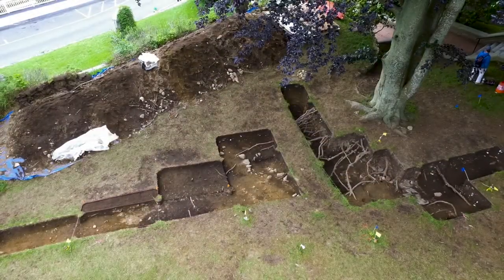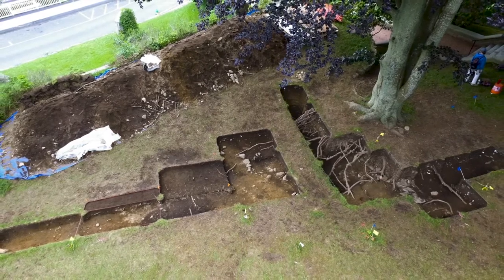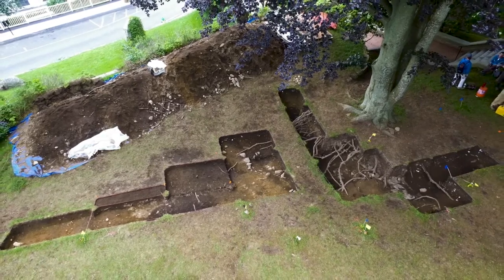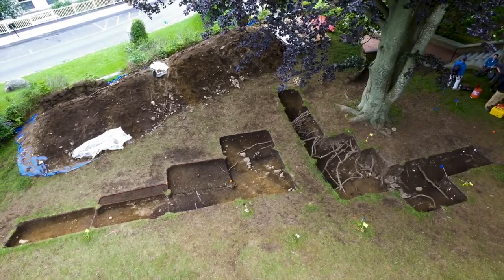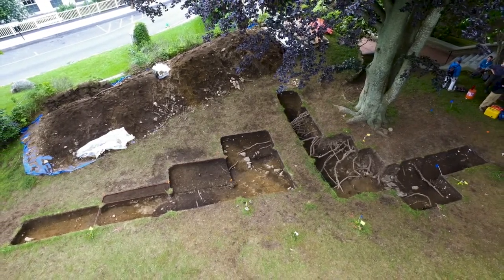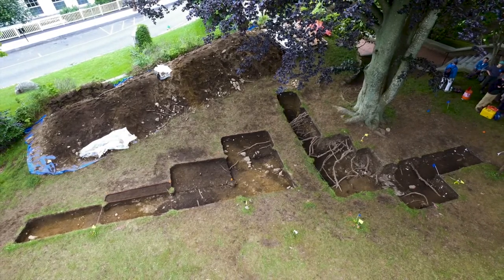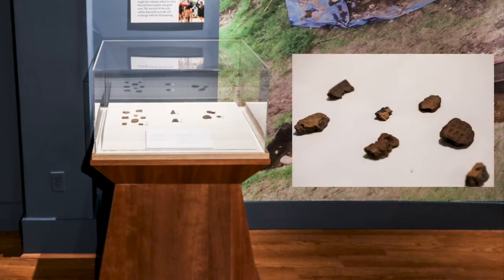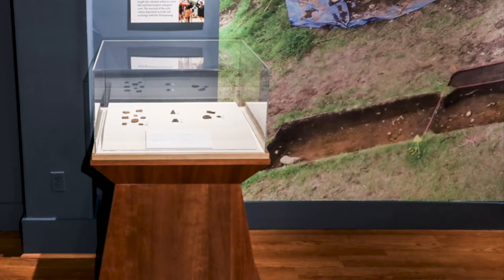In this display we wanted to immerse the visitor in the site, so a large drone photograph of the site at the end of the 2019 field season makes up the mural behind the object cases. On this mural, you can actually make out the three significant features that each of the cases relates to. The case in front of the pit feature from the indigenous deposit contains pottery fragments, stone tools, and the flakes from stone tool manufacture that were found in this area. Small fragments of European objects were also found here, helping archaeologists establish its use as contemporary to the 1620s Plymouth Colony.